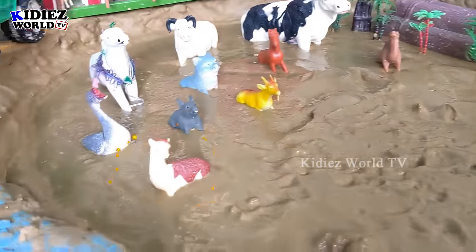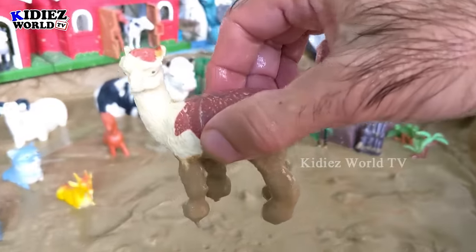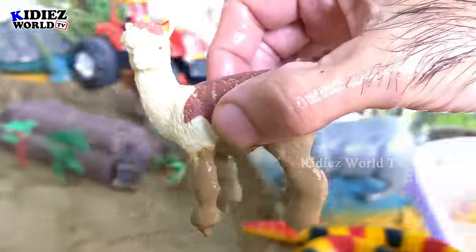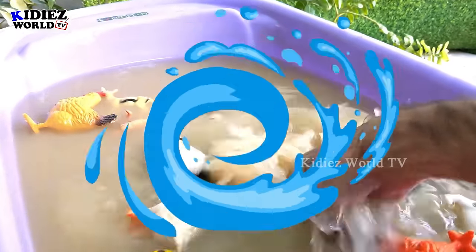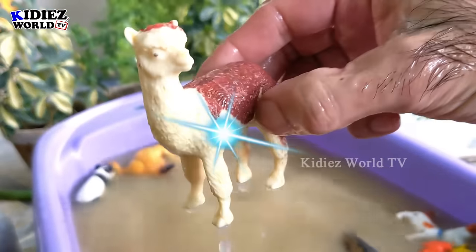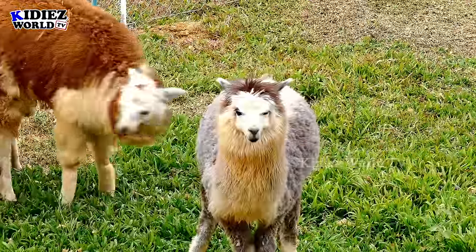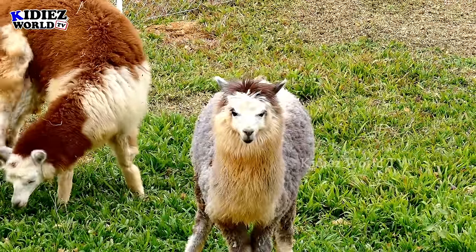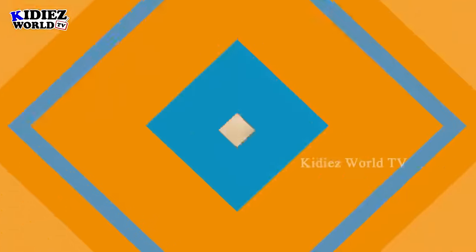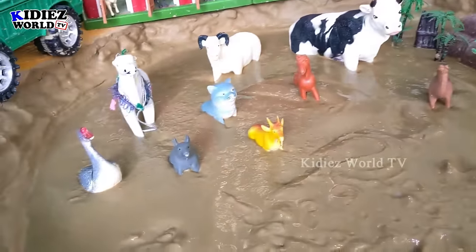Let's check out the next one. We have a llama, a very cute farm animal. Let's make him cute again — here we go, llama!